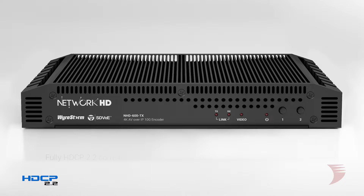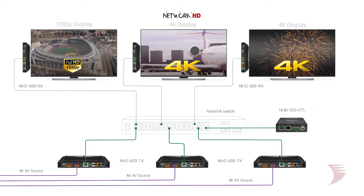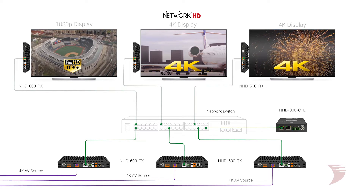As with all 4K products in the NetworkHD line, the 600 series is fully HDCP 2.2 compliant and includes powerful video scaling at each decoder. This allows any resolution TV or projector to be mixed within a property without any effect on source output, enabling all sources to run at their maximum capabilities.